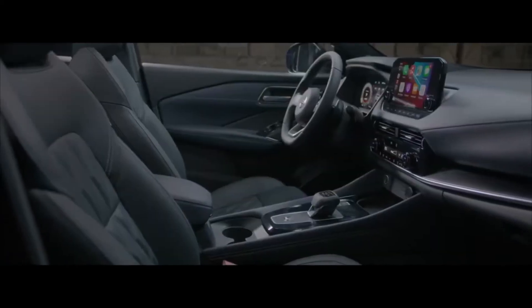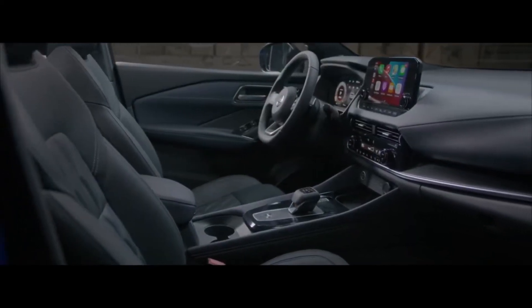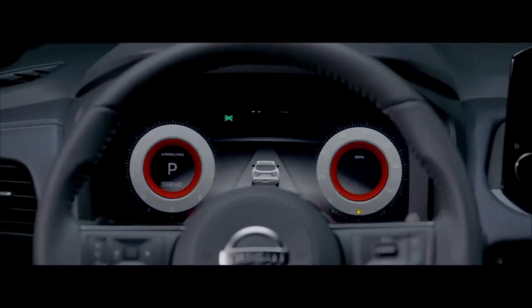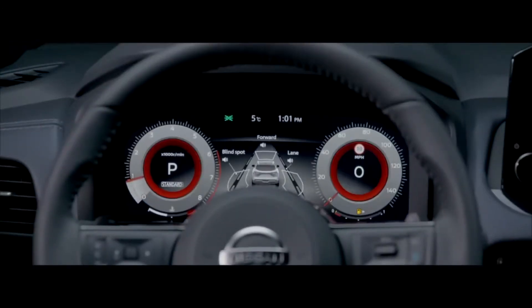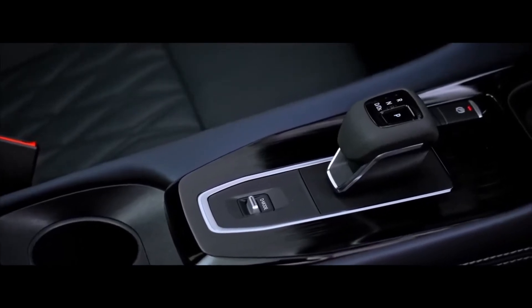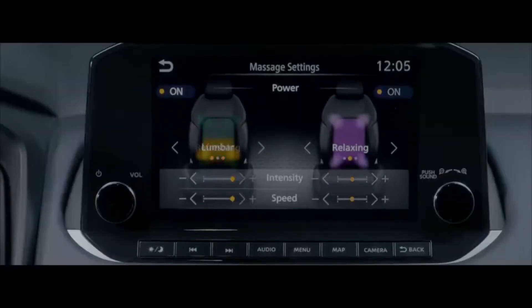The controls and the centre console have been simplified to minimise distraction. Attention has been paid to the quality of controls, giving them a particularly satisfying feel. The new TFT screen can be configured according to the driver's preferences, and the new gear selector is available for automatic versions. Front massage seats offer improved comfort and an added touch of luxury.